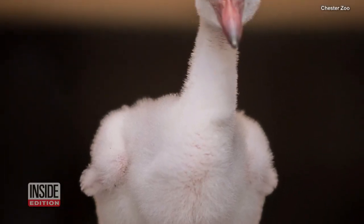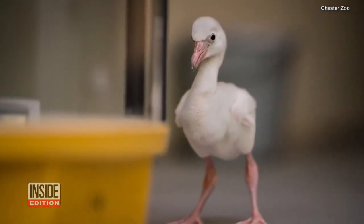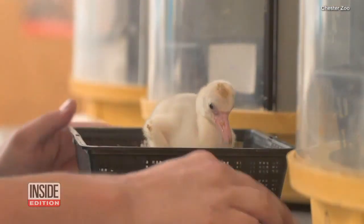Some have got some serious attitude. Another is giving quite the side eye. And how about this one with its wings on its hips? The Caribbean flamingos were born at the Chester Zoo in the UK.